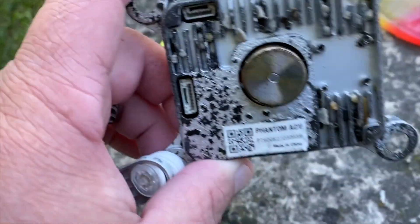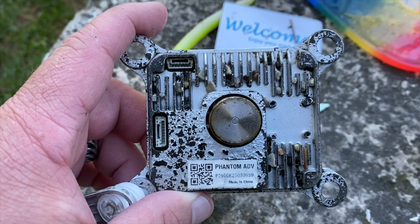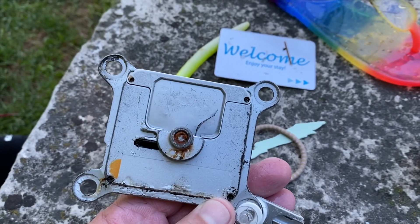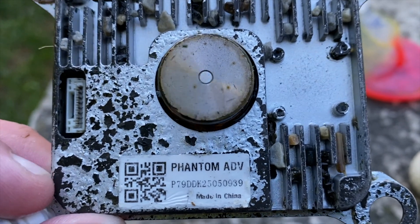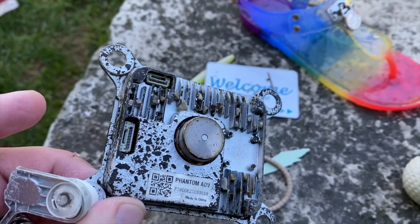And then this is the very interesting thing — you guys saw me finding this with a metal detector. If you know what this is, put it down in the comment section below, because I have no clue what this went to. Some kind of electronic. It says Phantom ADV, made in China. I don't know what this is, but it's very interesting.